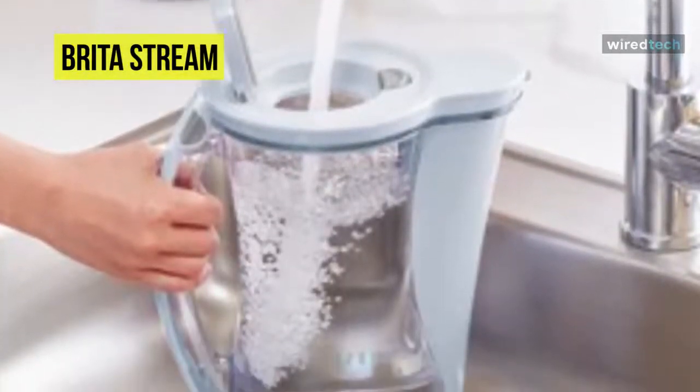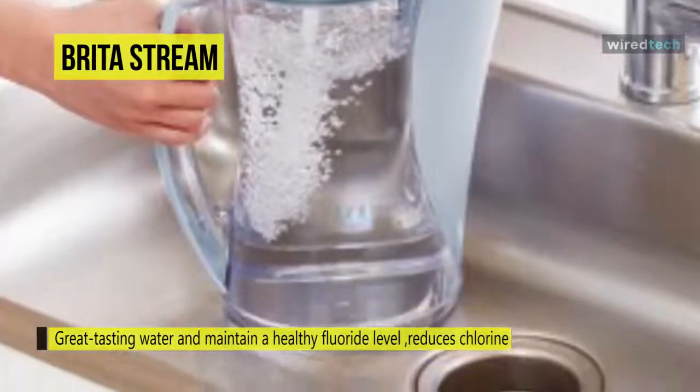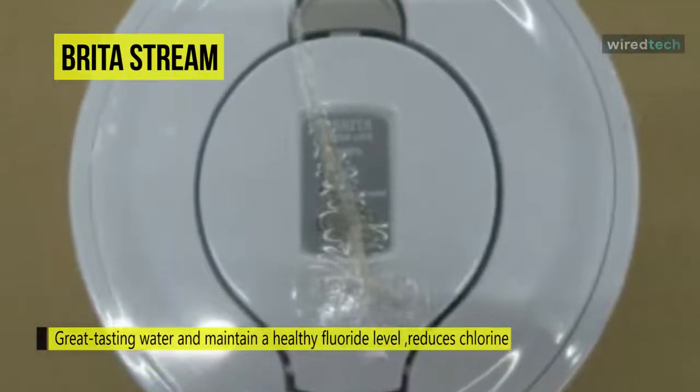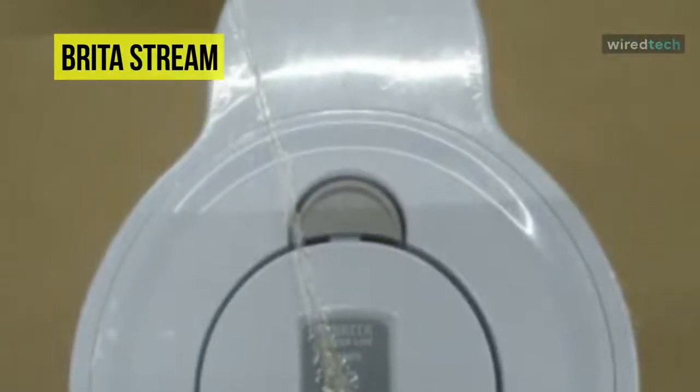The filters have an easy-hold grip and click button for simple insertion and removal. Change these filters every 40 gallons, about two months for the average family, for the best performance. Its innovative carbon form means no black flecks. One Stream filter can replace 300 standard 16.9-ounce water bottles.